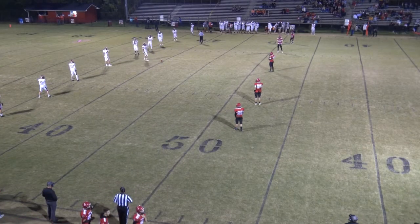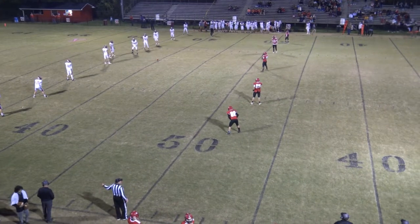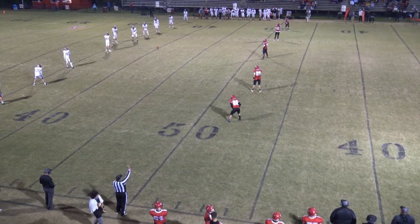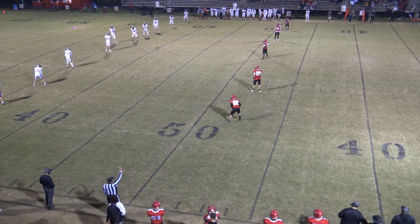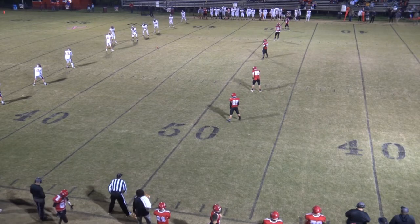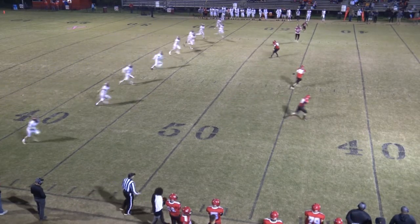All right, back here for the kickoff after the Holston touchdown. Jamie, it's difficult for a young team like Lebanon to prepare for all these different formations that Holston's throwing at them. They've got pretty good speed there, too. Yeah, they do. I think that's happened to the Pioneers in several games — they just don't have the speed to match up.